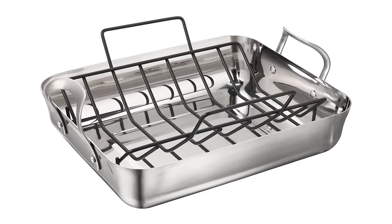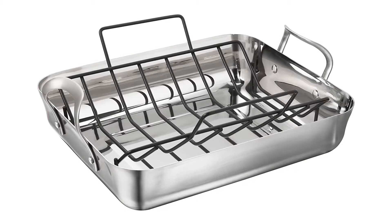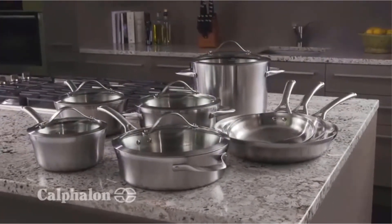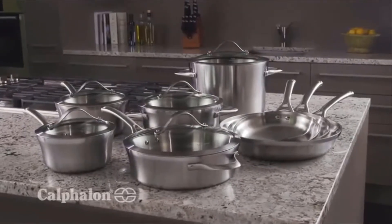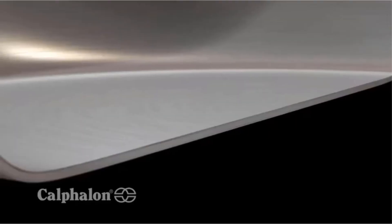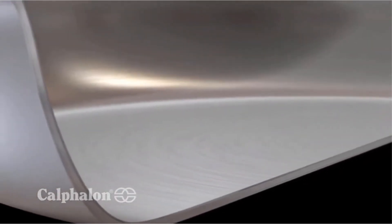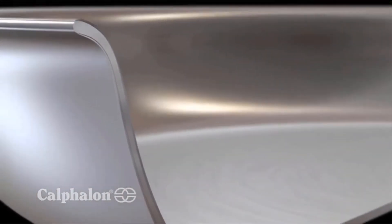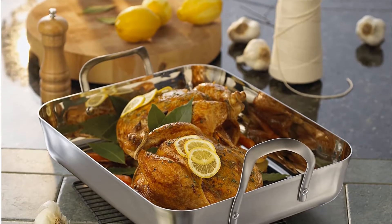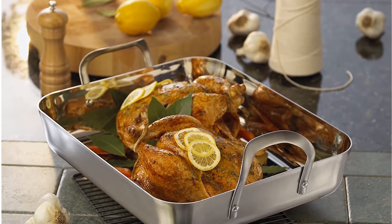Number two: Calphalon Contemporary 16-inch Stainless Steel Roasting Pan. If you want to splurge yourself on delicious roasted dishes but want to keep them as healthy as possible, you might need to upgrade your roasting pan with the Calphalon Contemporary Stainless Steel Roasting Pan. It comes with a 16-inch size that even a 25-pound turkey for Thanksgiving or the holidays can fit right in. This roasting pan has an impressive nonstick rack that elevates the meat for better and even cooking.